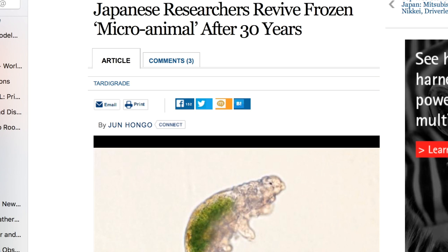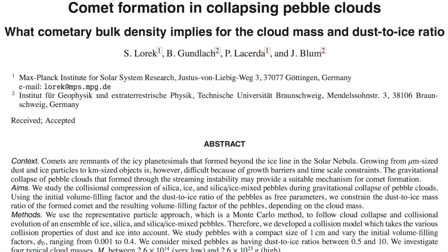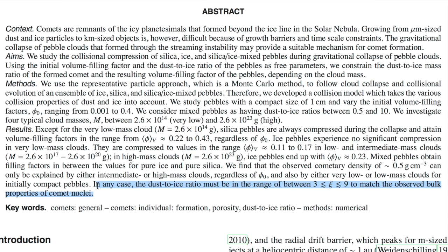For advanced observers, we also have a relatively complex paper describing action within comet-forming regions, and a brand new guess on the dust-to-water ratio within the rocks.